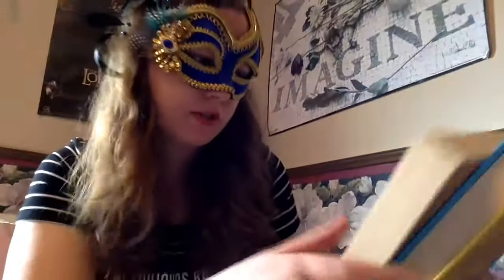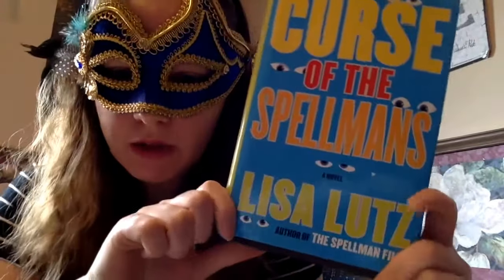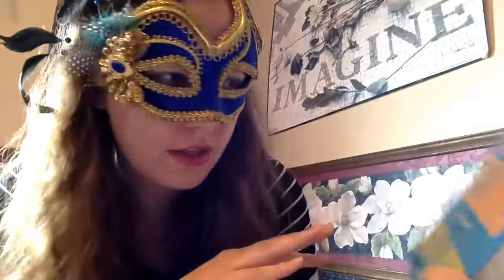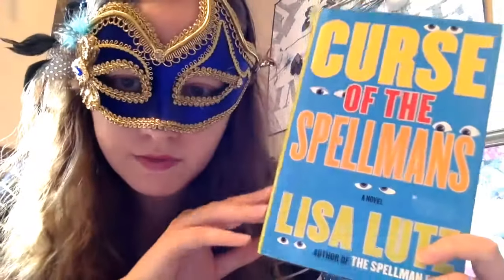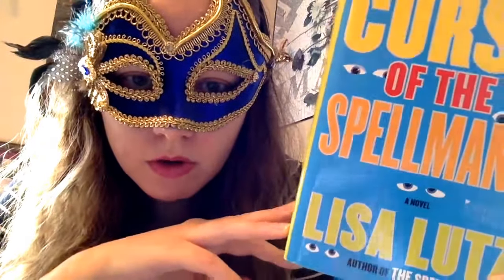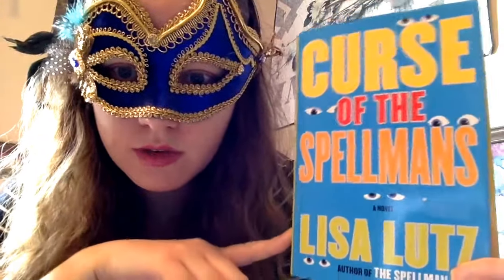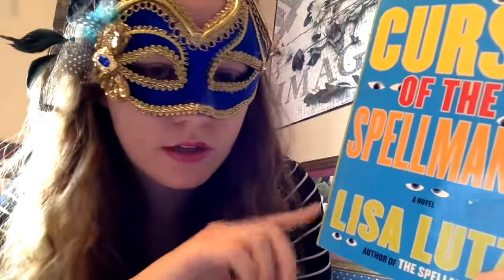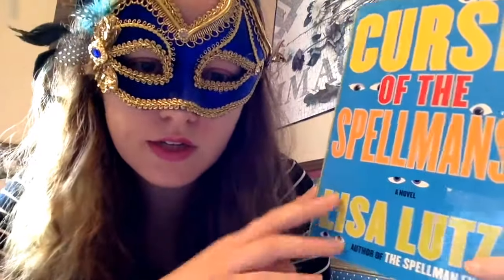There were a couple of books I got from the library book sale. Curse of the Spellmans by Lisa Lutz — this is in a series and I think this might be the second one, so I'll have to read the first. I know Lindsay from Bring My Books really enjoys and recommends this series; it's supposed to be quite funny. I figured I could get it cheap at the book sale and then get the first from the library.